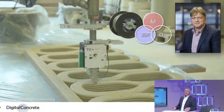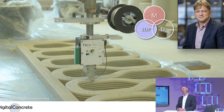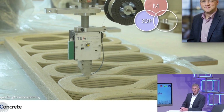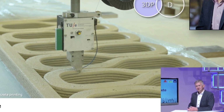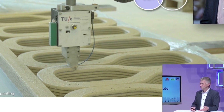Addressing the issue of reinforcement, Sishan Ahmed developed a tool to embed the reinforcement wires immediately during the print process.